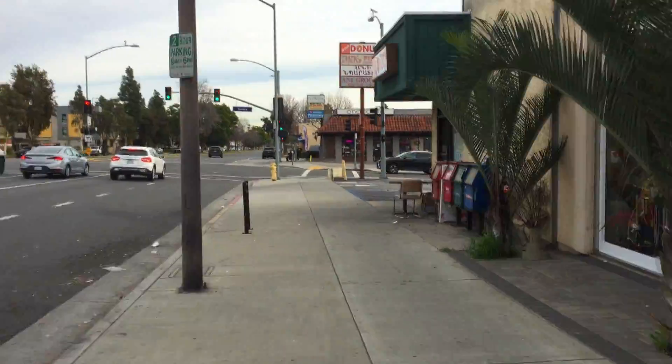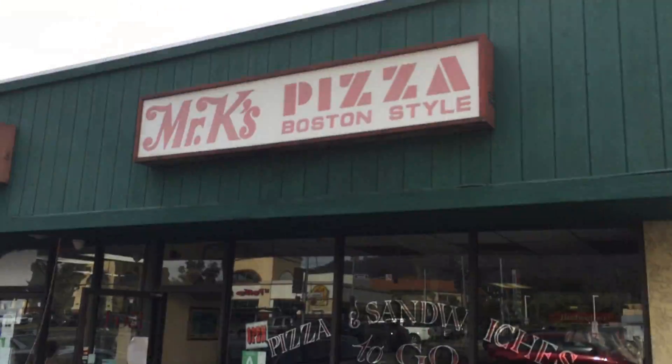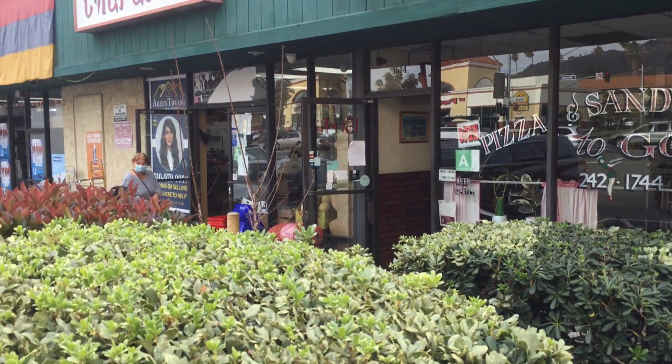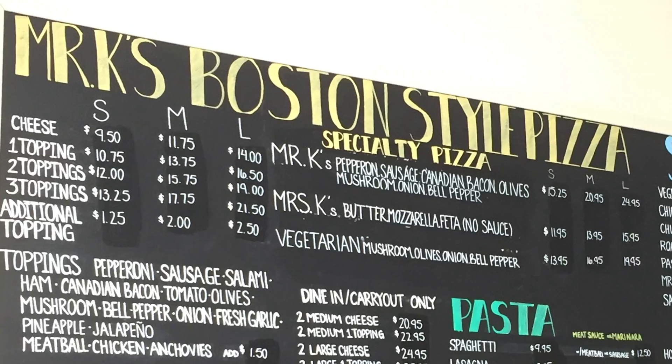Mr. K's Pizza is located in a small strip mall on Glen Oaks Boulevard in Glendale. They specialize in Boston-style pan pizza.